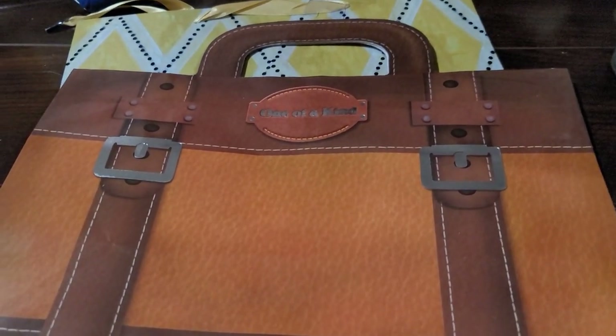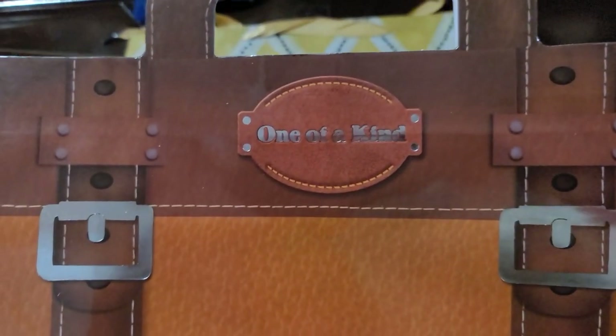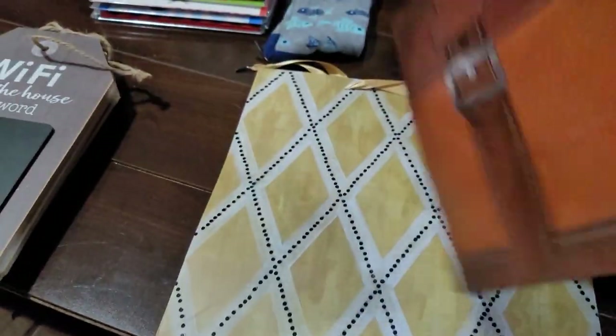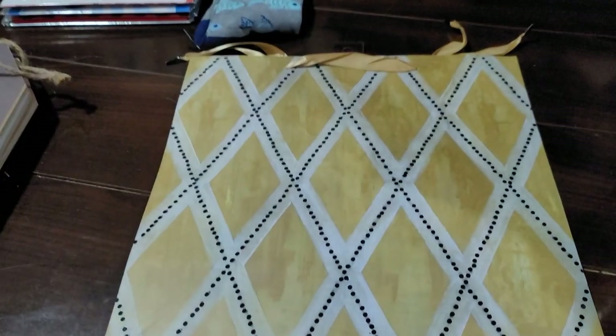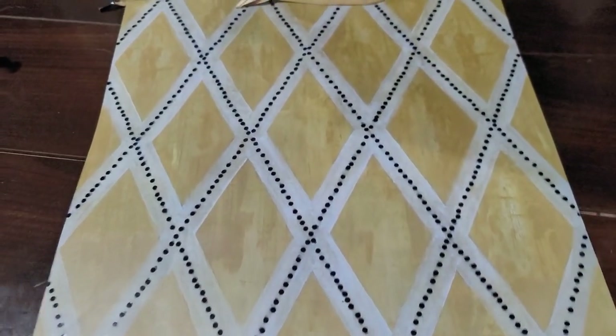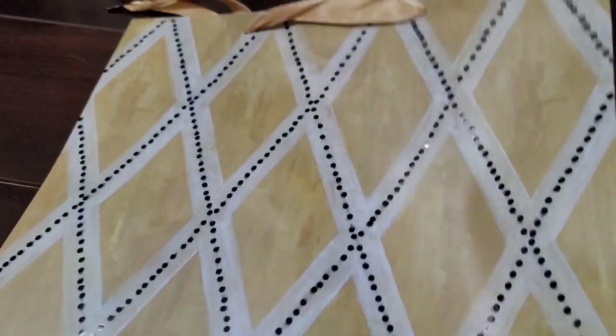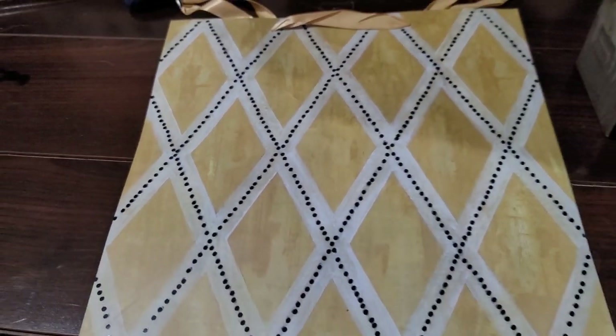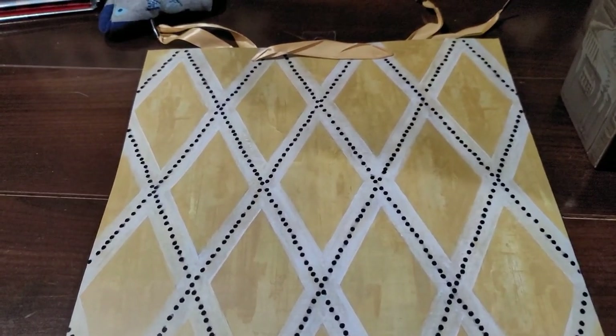Then this last bag is the briefcase one — 'One of a Kind,' so it must be designer! And then this one doesn't have a theme — it was just with all the Father's Day items. It's pretty generic — could be for a man, not flowery, not pink, so it's pretty good.